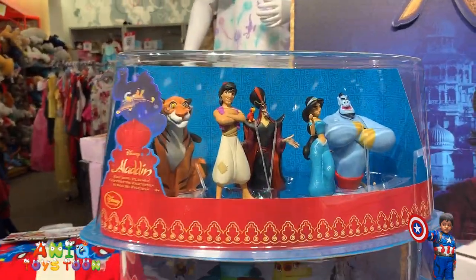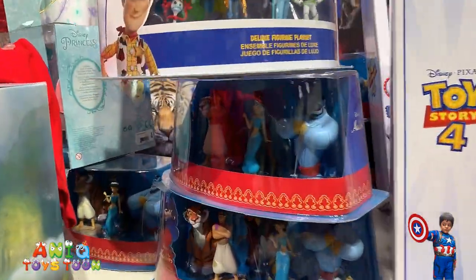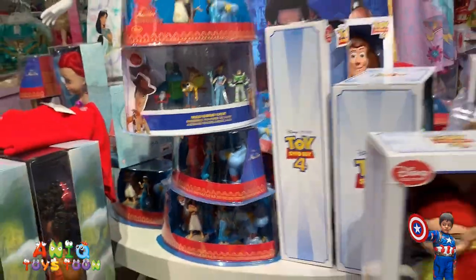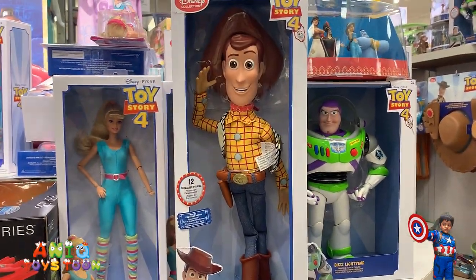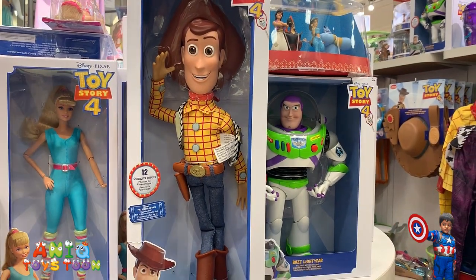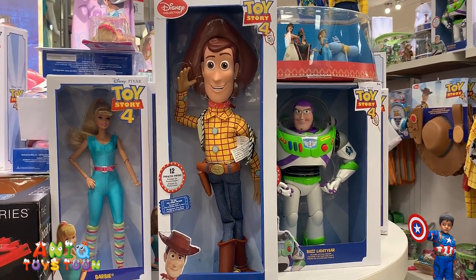Aladdin toys, Aladdin characters, if you like more Aladdin toys. It's pretty much the same thing — basically our favorite Woody and, you know who that is, Buzz Lightyear.